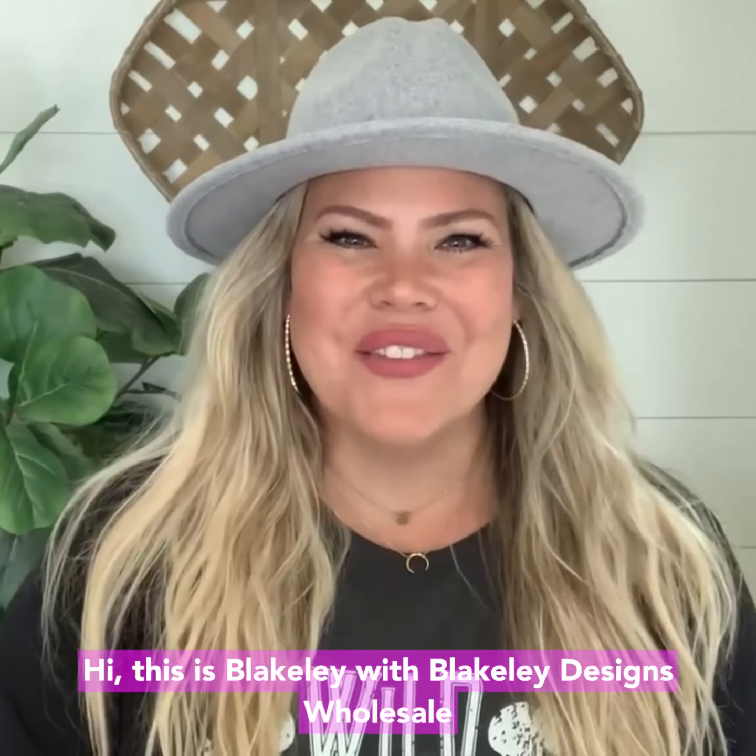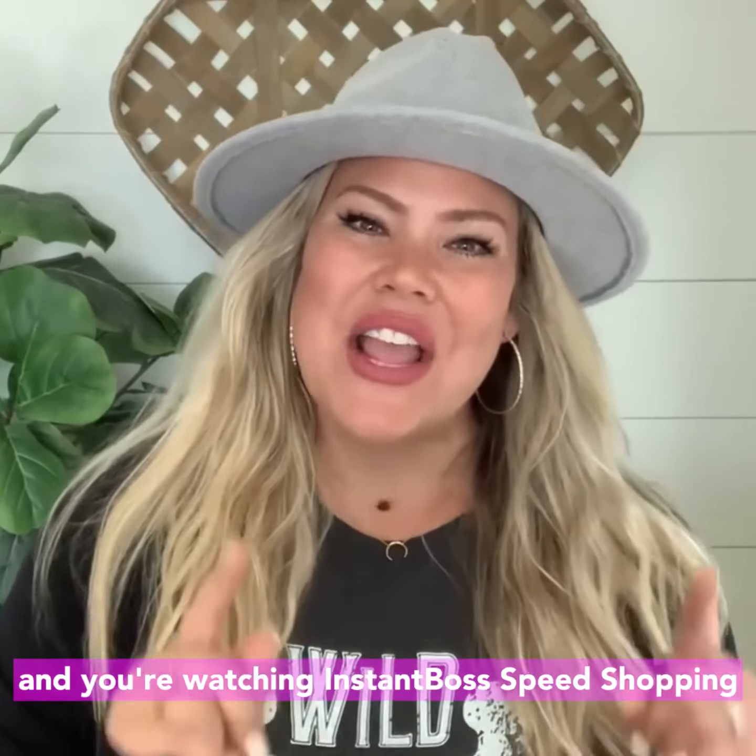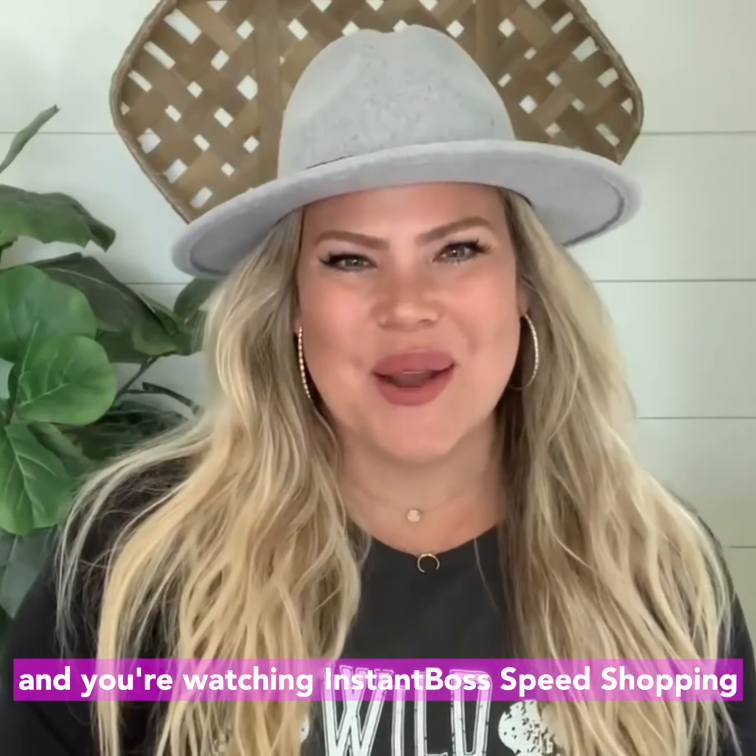Hi, this is Blakely with Blakely Designs Wholesale and you're watching Instant Boss Speed Shopping.